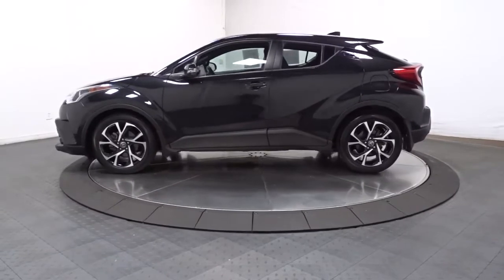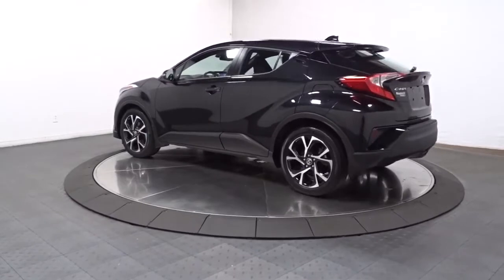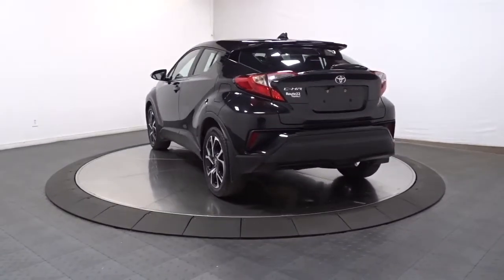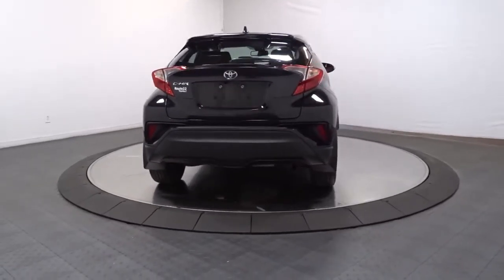Drive dynamically in this C-HR — the small, efficient crossover with standout looks, touchscreen infotainment tech, a flexible interior loaded with creature comforts, and spirited performance. You'll be amazed at its artful blend of style and convenience.